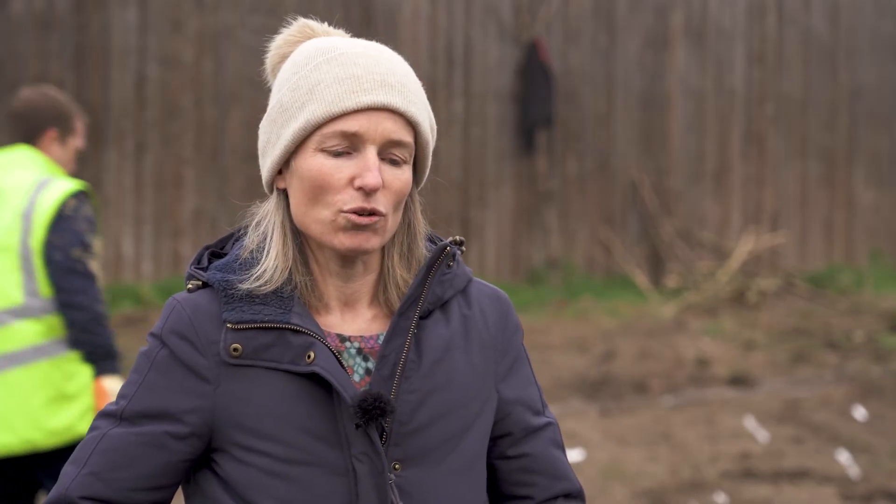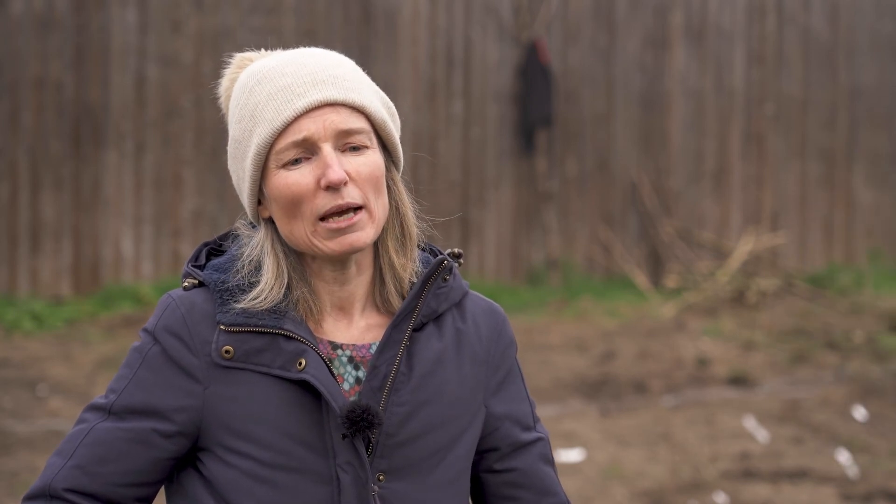We're looking to create over 100 Tiny Forests across the UK in the next couple of years and we're already well on track to achieve that. We're also working with partners across Europe with the Tiny Forest movement, gathering a wealth of scientific data on how these forests perform and seeing how nature-based solutions can help with sustainable cities.